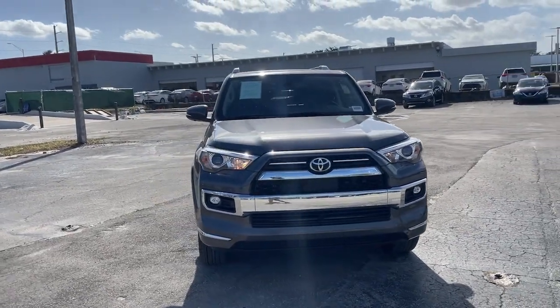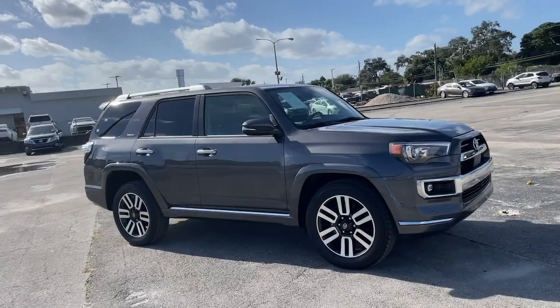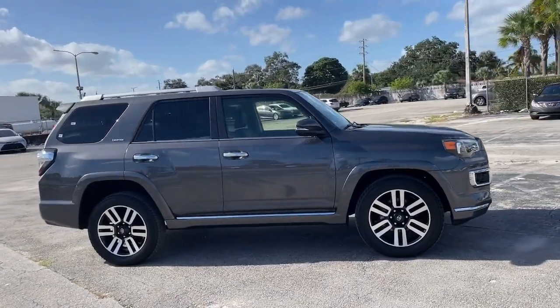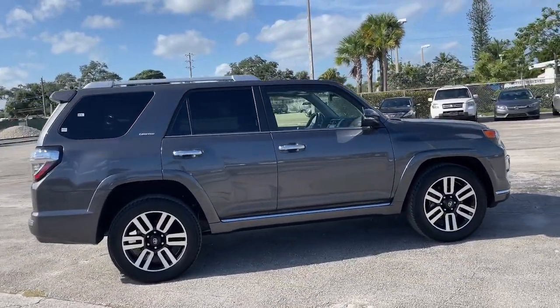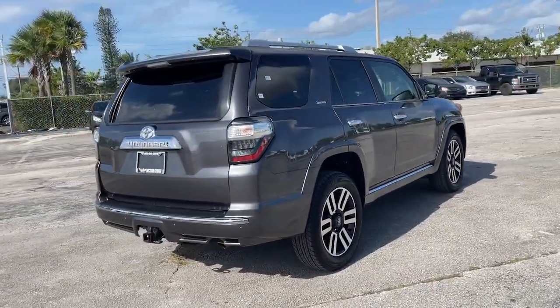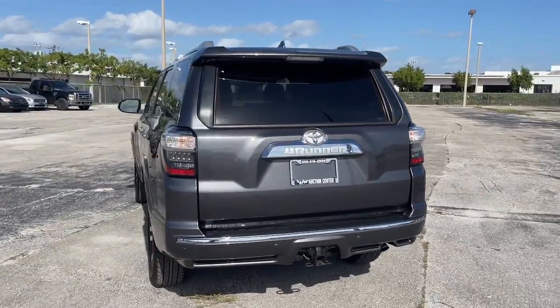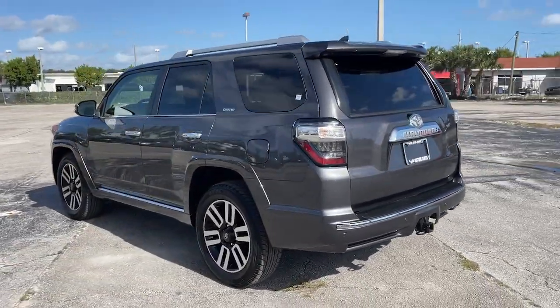Get into the 2022 Toyota 4Runner. With less than 20,000 miles on the odometer, this vehicle provides excellent value. Make every off-road adventure all it can be in this capable 4Runner. From its rugged, trail-focused design to its comfortable interior, this is the go-to vehicle for your outdoor lifestyle.